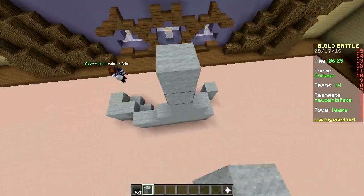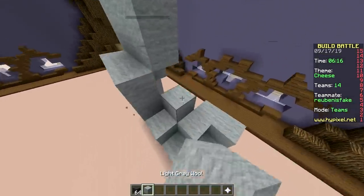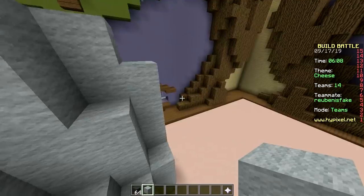We are going to build a mouse eating a piece of cheese. Great! Mice are pretty cute when you look at them up close. Yeah, and when they're not dirty. Pretty cute!